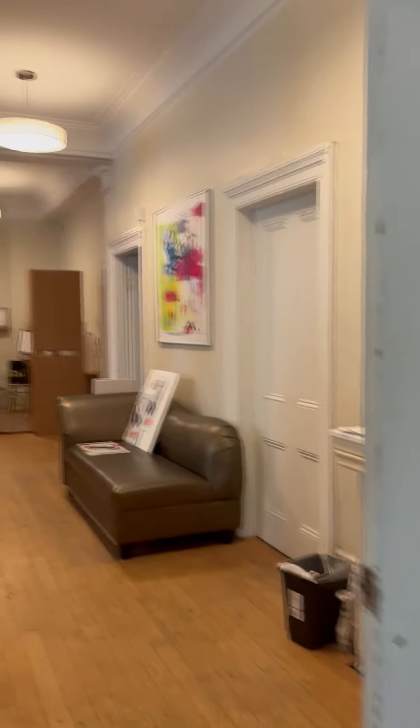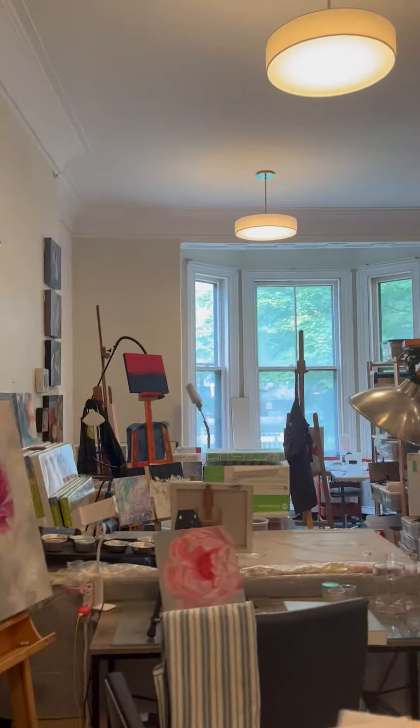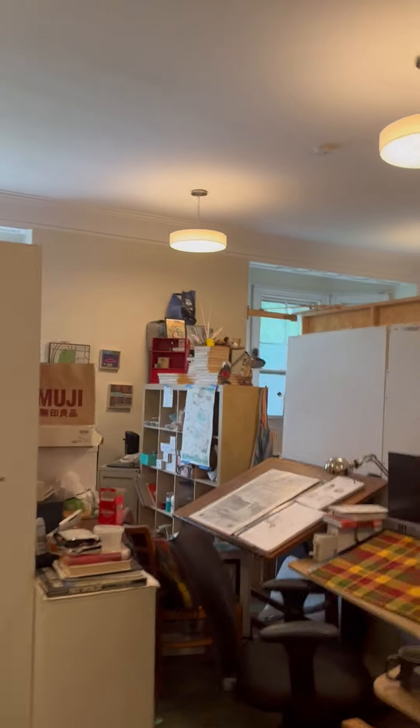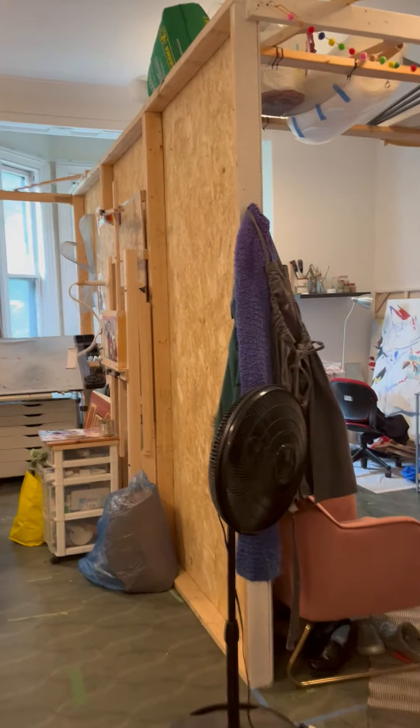The studio is on the main floor and as you can see there are many very talented, interesting artists here. The main floor has a big kitchen as well and the studio is attached in a sweet little corner.